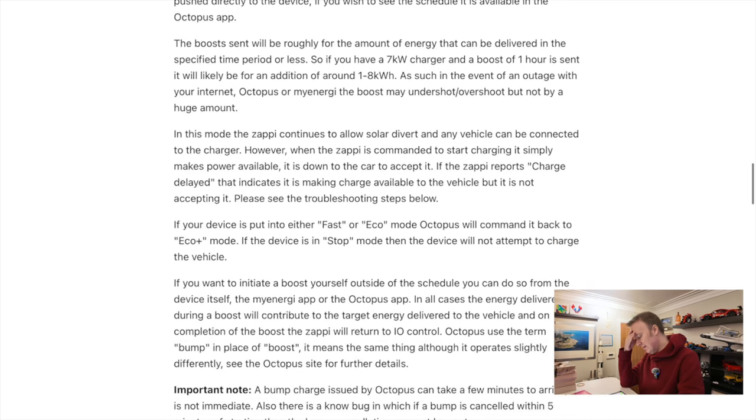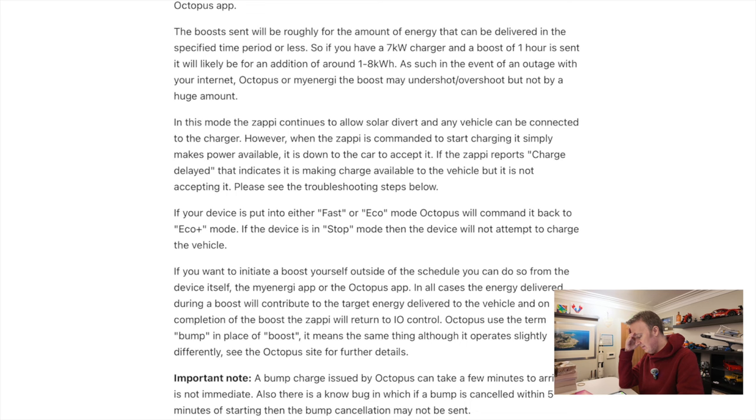In this mode, the Zappi continues to allow the solar divert and any vehicle can be connected to the charger. However, when the Zappi is commanded to start charging, it simply makes power available — it is down to the car to accept it. If the Zappi reports 'charge delayed', that indicates it is making charge available to your vehicle but it is not accepting it. Please see the troubleshooting steps below.